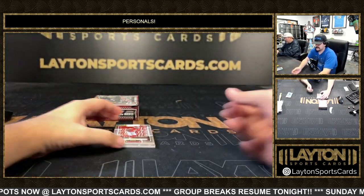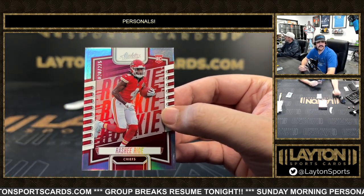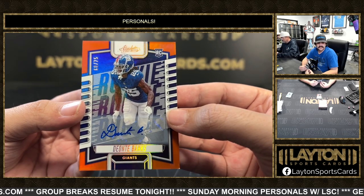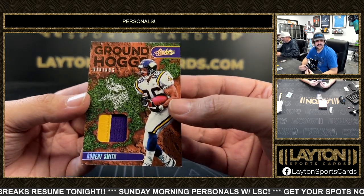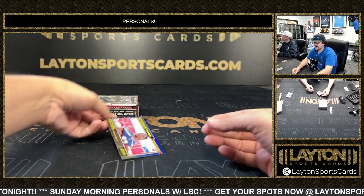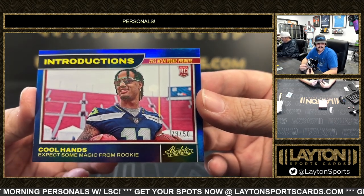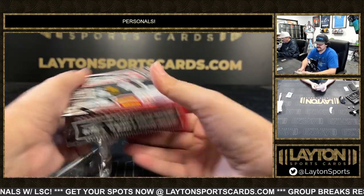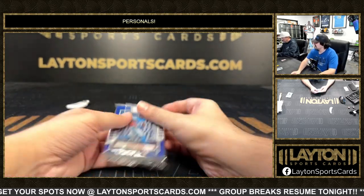Mini box two — base Christian Kirk, rookie to 275. We got an orange Deontay Banks to 75. For the Vikings to 25, two-color patch Robert Smith. And Introductions Rookie — that one's going to be Cool Hands Jackson Smith to 50, on the rookie blue to 50.